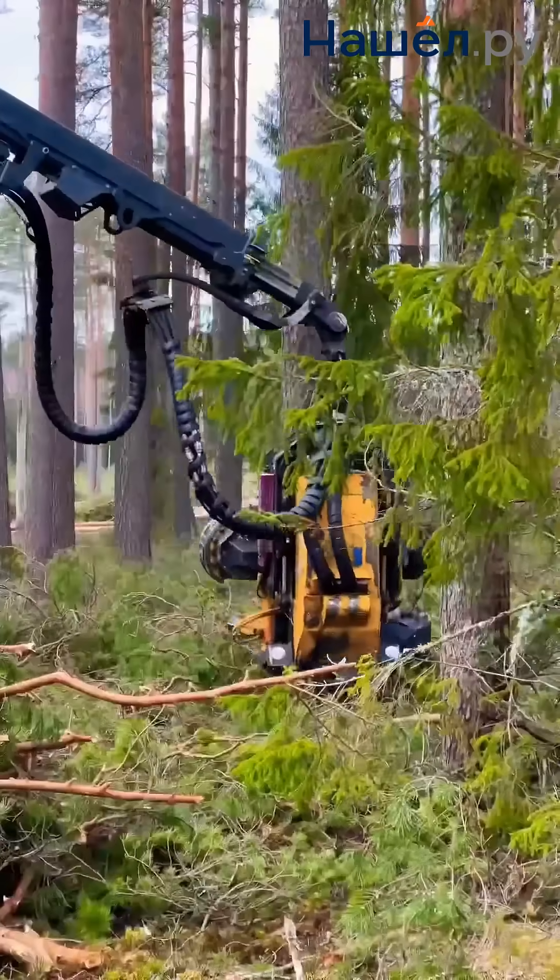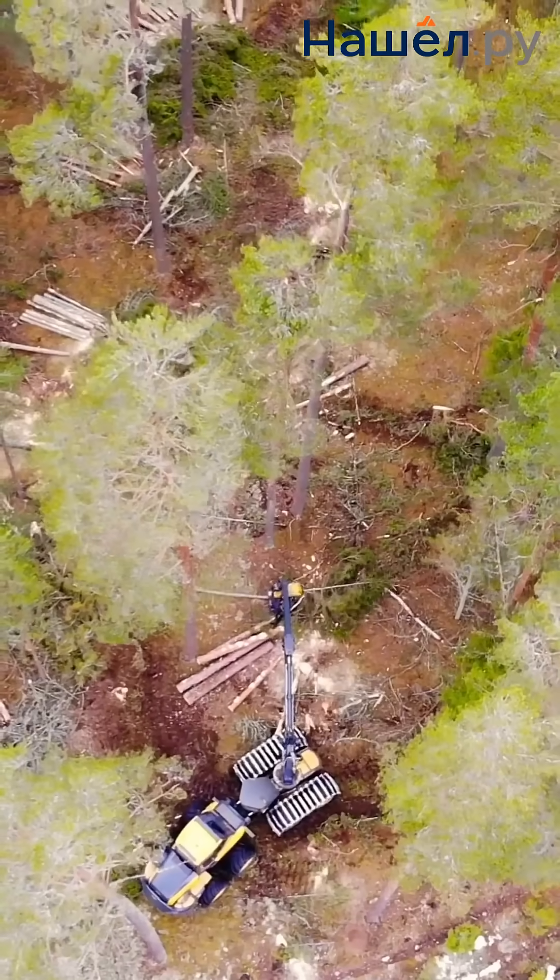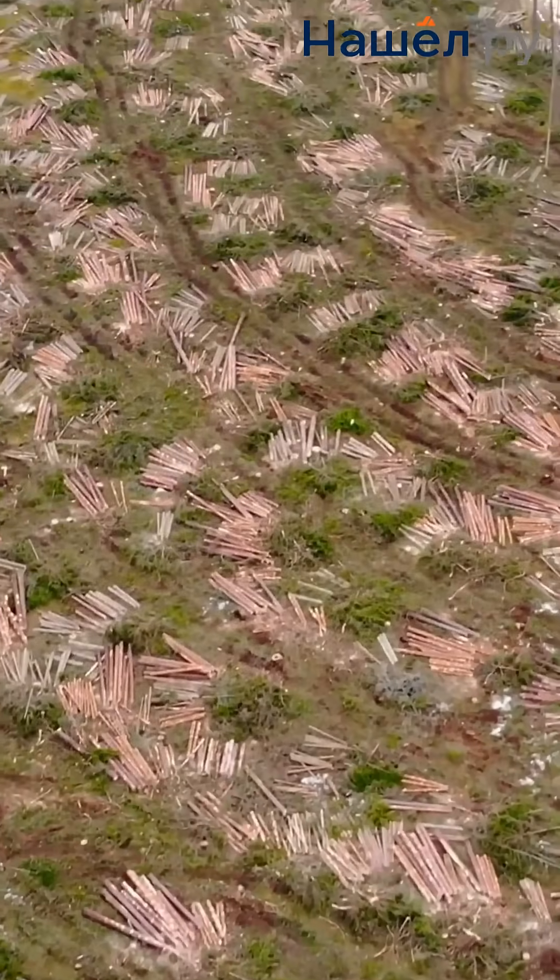Born in the snows of Finland, the head makes the forest fall mathematically — without a breath, without a cry — only the quiet count of logs.